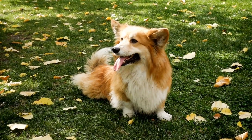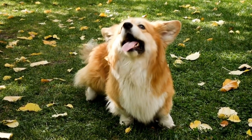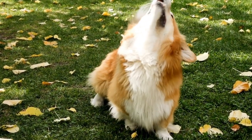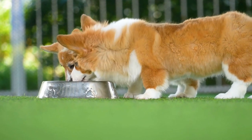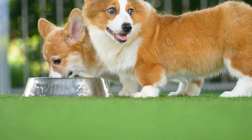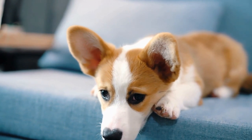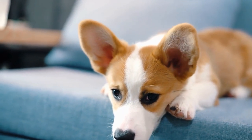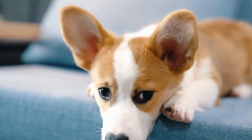In addition to daily exercise, it is essential to provide your Cardigan Welsh Corgi with a balanced diet to support their overall health. These dogs have a tendency to gain weight easily, so maintaining a healthy weight is vital to prevent obesity and related health issues. Consult with your veterinarian to determine the appropriate amount and type of food for your corgi, taking into consideration their age, activity level, and specific dietary needs.